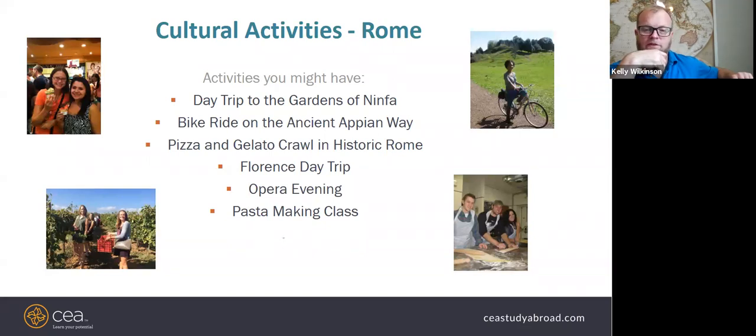A very popular activity is the pizza and gelato crawl. There's also usually a Florence day trip — it's far but a pretty fast train makes it easy. The pasta making class is something to highlight: a past Texas Tech student recreated it on campus as an event to showcase his study abroad experience and promote the program. It's always a fun skill to bring home and impress family and friends.